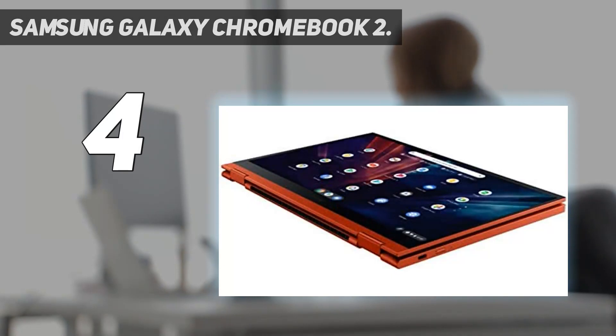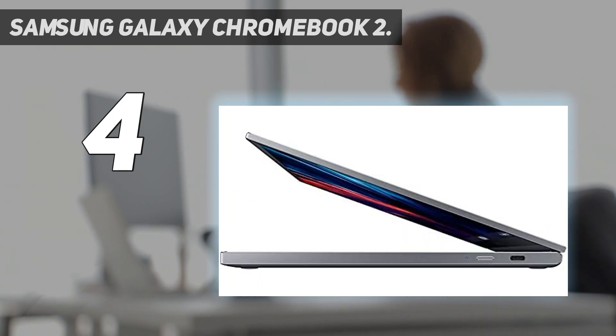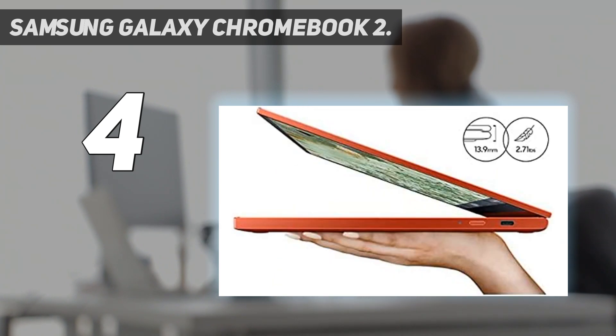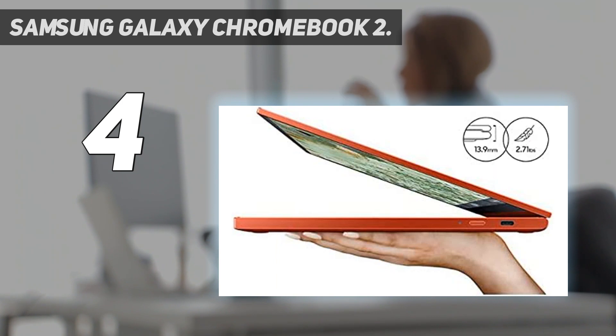If you're willing to spend upwards of $500 for a great 13-inch Chromebook, Samsung's Galaxy Chromebook 2 is our top recommendation. Ditching the 4K display that graced the original Samsung Galaxy Chromebook was probably the best thing Samsung could have done. Now it's way more affordable but still sports a great QLED display and longer battery life — 750 nits versus the previous gen's 555.